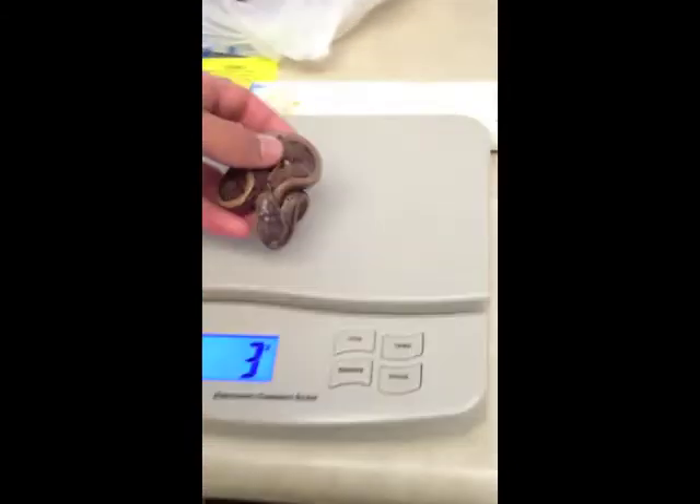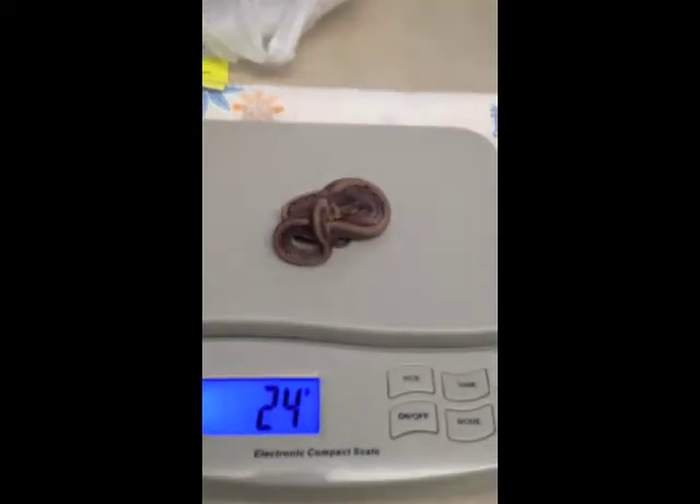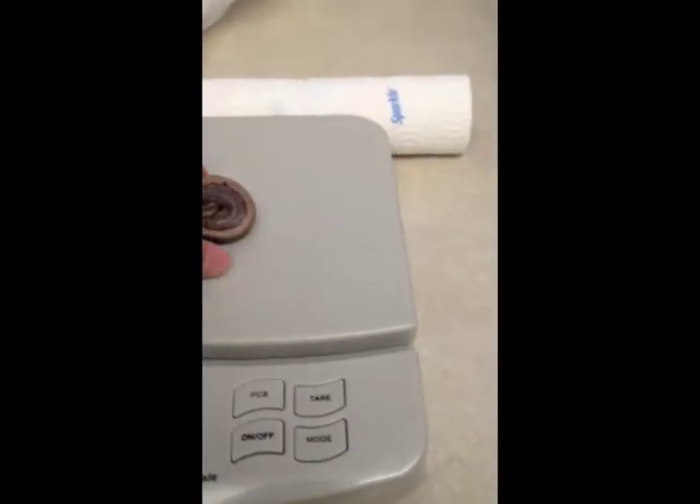Here's the other twin. Let's see how much he weighs — he's a little bit bigger, he's 24 grams. So 21 and 24 on the normals.